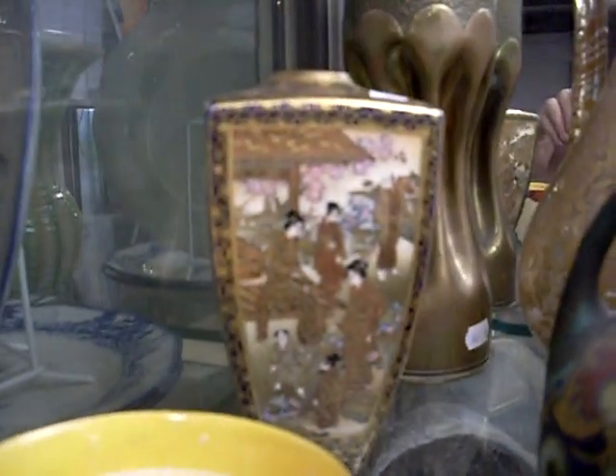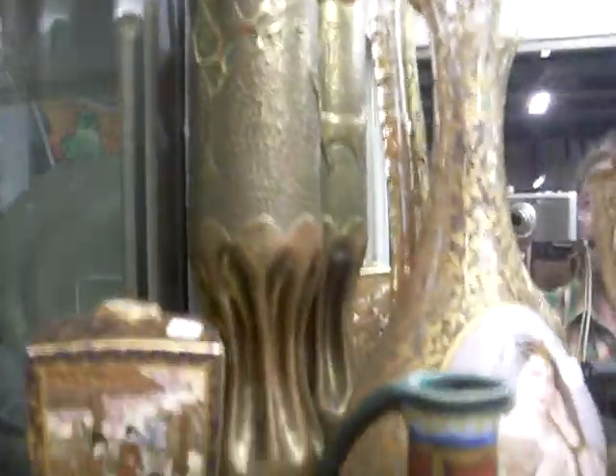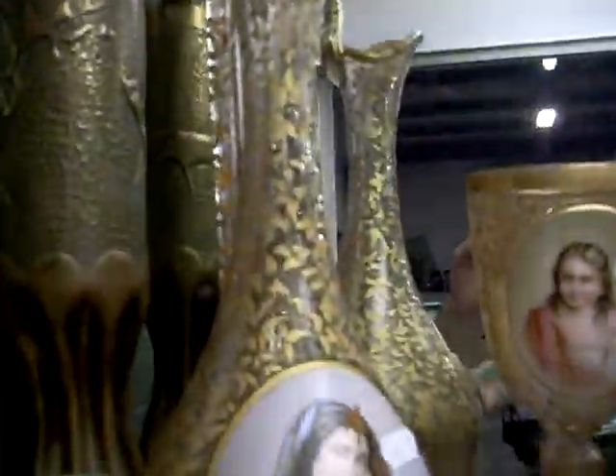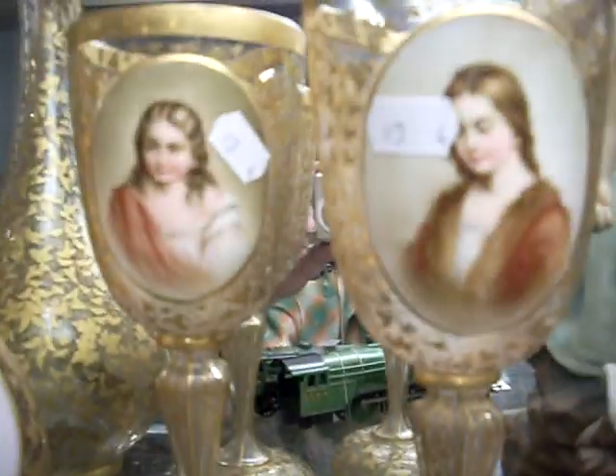Clarice Cliff cup. More good trains - the Flying Scotsman. It's a really nice bit of Japanese Satsuma over the back there. World War One artillery shell being shaped and turned into a vase - beautiful lot. This Bohemian glass jug and the pair of glasses - all the gilding is hand done, portraits are all hand done on the front as well. Really, really beautiful little lot.